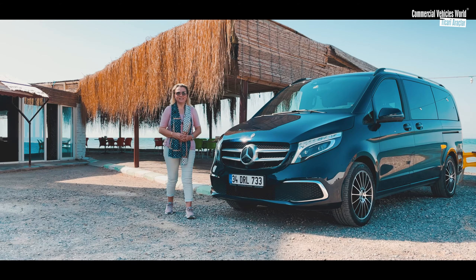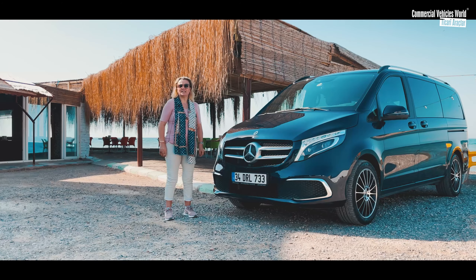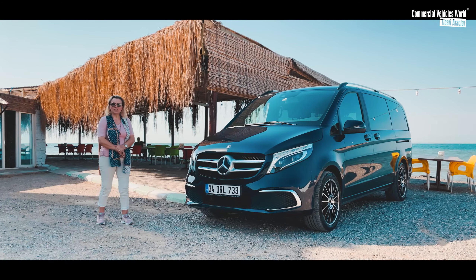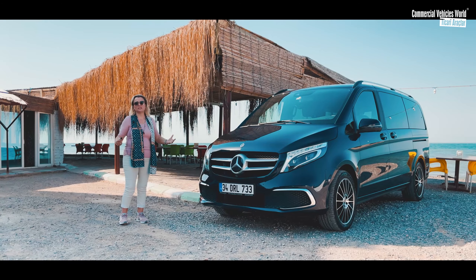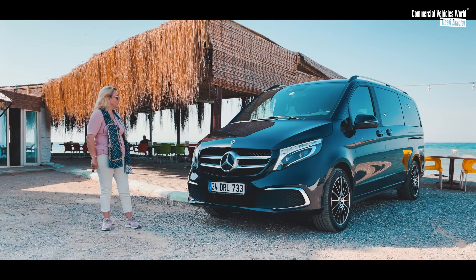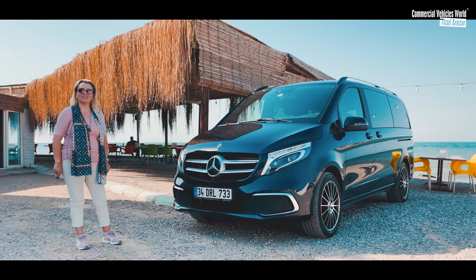Sevgili Ticari Araçlar Dergisi izleyicileri, uzun bir aradan sonra yeniden sizlerle beraberiz. Bugünkü yol arkadaşımız Mercedes-Benz V300 Dizel Otomatik. Bu aracı İstanbul'dan getirdik. Yolcu odaklı bir araç olduğu için özellikle uzak yolda performansını ve arkadaki yolcuların rahatlığını anlamak istedik. Kalktık, İzmir'e geldik. Şu anda güzel bir bahçedeyiz, çok güzel bir sahil kenarında. Bakir bir yer burası, deniz mavi, aracımız lacivert.